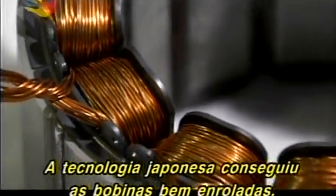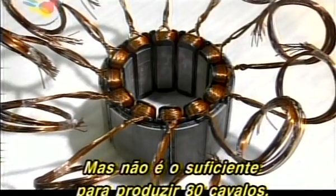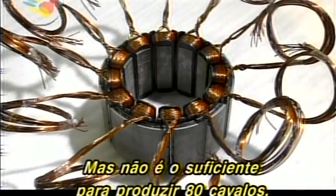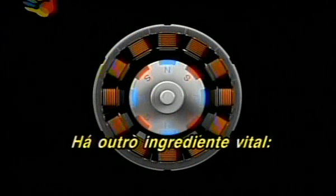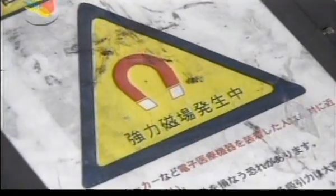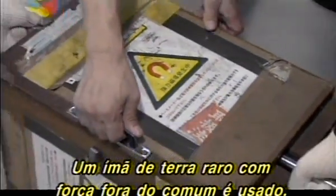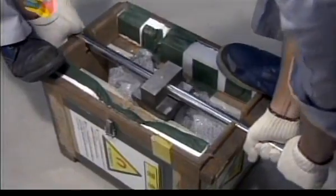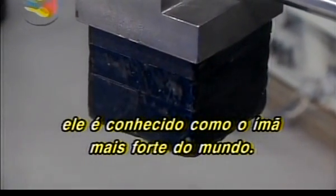Japanese technology has realized these tightly wound coils, but the coils alone are not enough to produce 80 horsepower. There's another vital ingredient: a revolutionary permanent magnet technology for the motor shaft. A rare earth permanent magnet of unprecedented strength is used, invented by a Japanese manufacturer and said to be the world's strongest magnet.